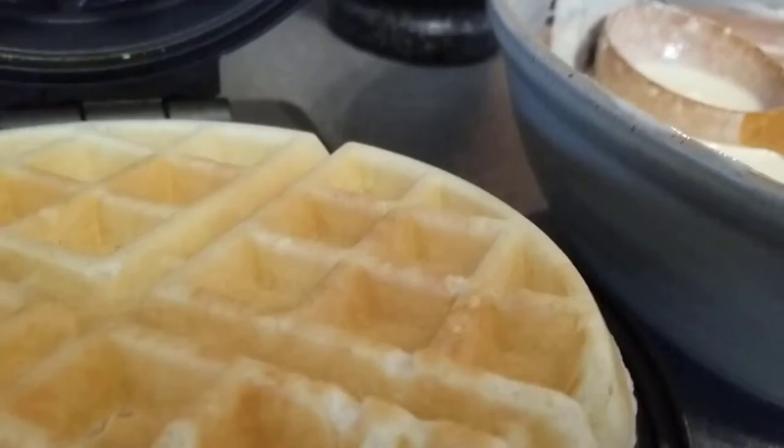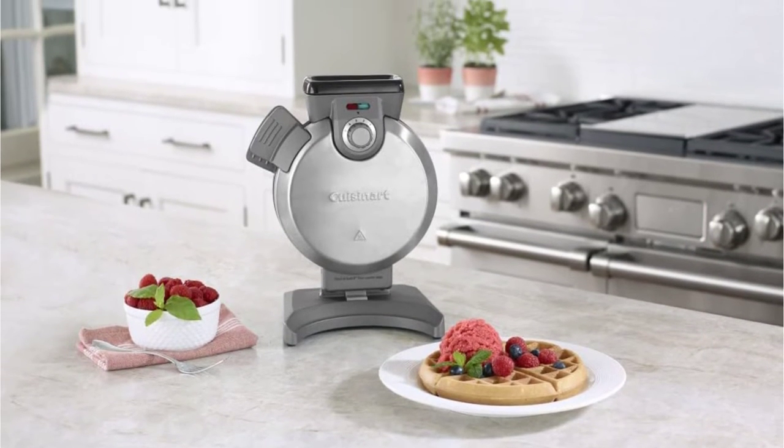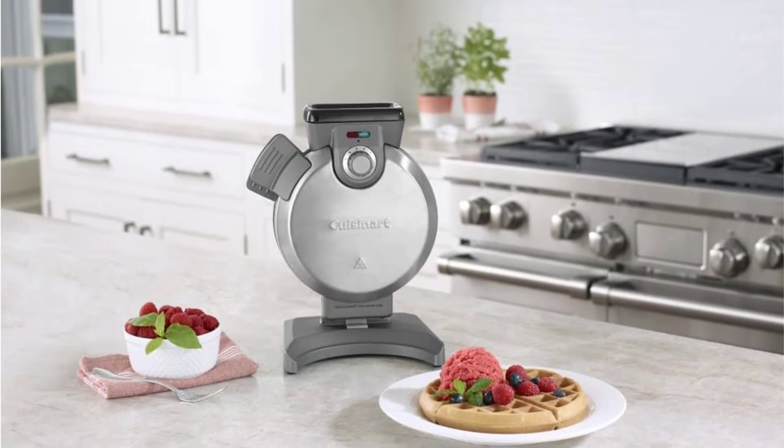Pros: Its vertical design and designated pour spout prevent overfilling the waffle maker with batter. Cons: There is no cord storage, and it's not ideal for big batches.